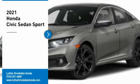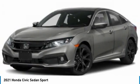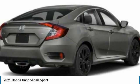You are going to love the 2021 Honda Civic. Practical, awesome gas mileage and incredibly reliable.